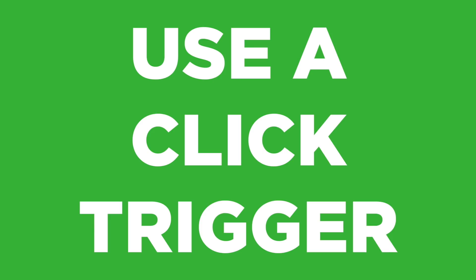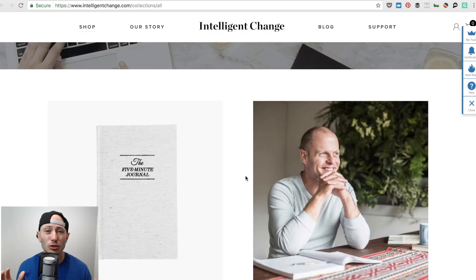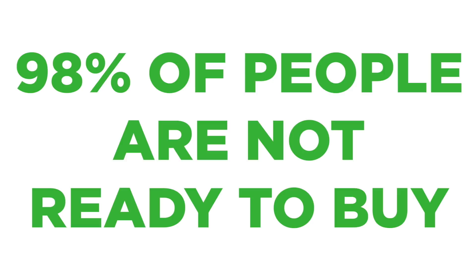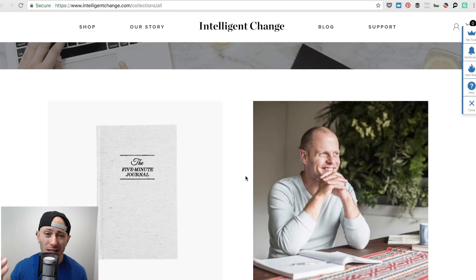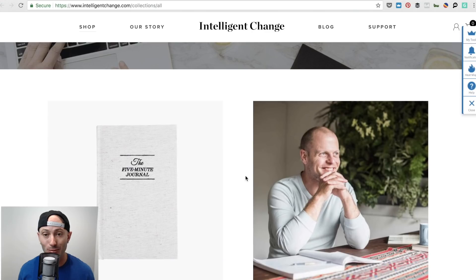I would use a click trigger — and you can actually see they have Sumo installed. A click trigger is within Sumo's tools: you click it and a pop-up says 'give me your email address.' I'd recommend collecting emails a bit more aggressively. On a great e-commerce site, you're getting around 2% to buy — that means 98% of people are not ready to buy. So collect their email using Sumo's list builder. A click trigger just makes a link that pops up and says 'get our newsletter' or 'get our next product.' On e-commerce stores, that works really, really well.